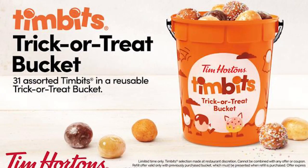For those looking to get their Halloween fix a little bit early this year, Tim Hortons has you covered. Now through October 31st, participating Tim Hortons locations are selling trick-or-treat buckets filled with 31 Timbits. Each bucket costs about $10 and can be refilled for $5. That bucket can even be used for trick-or-treating.